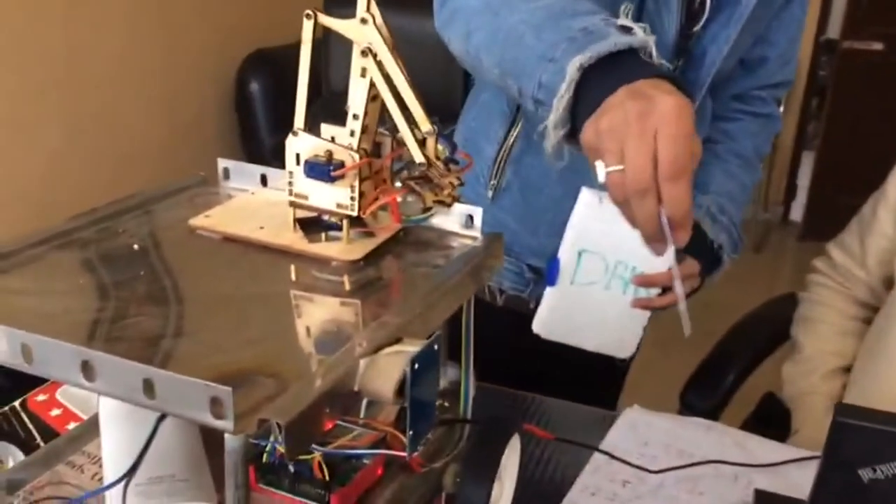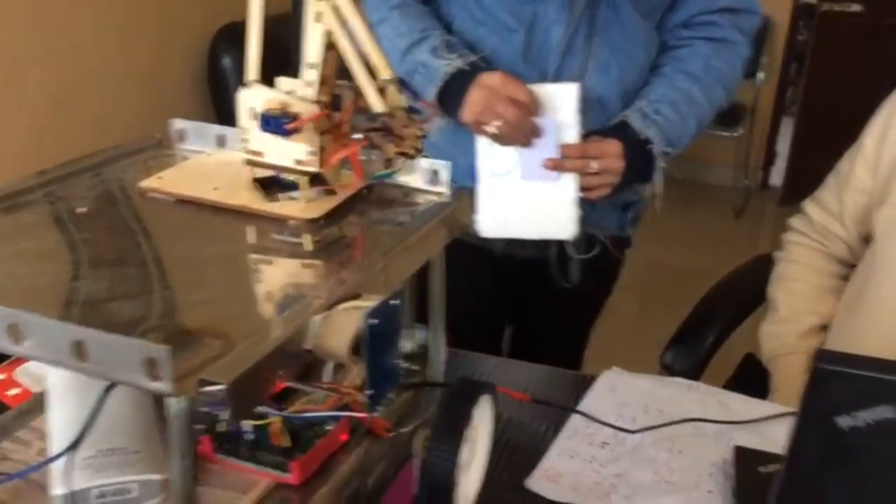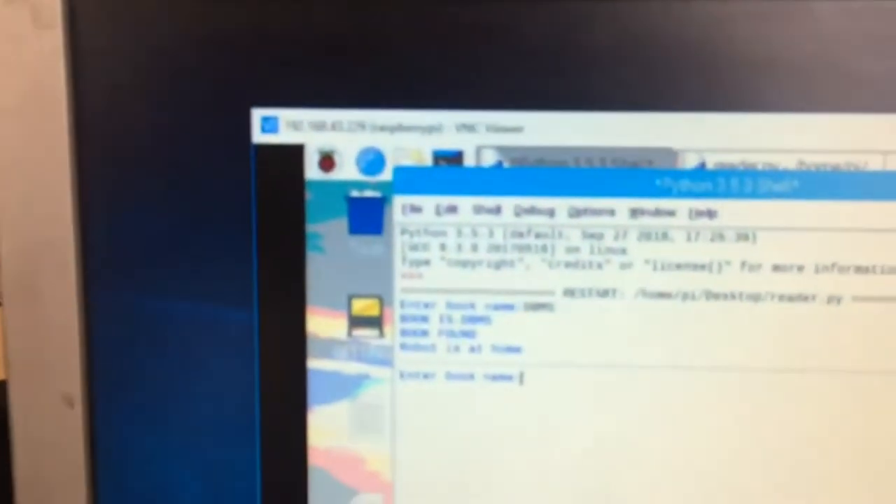We will go back, right — and see, it is found. This is DBMS. Now it will stop at the home position. And you can see the robot is at home.